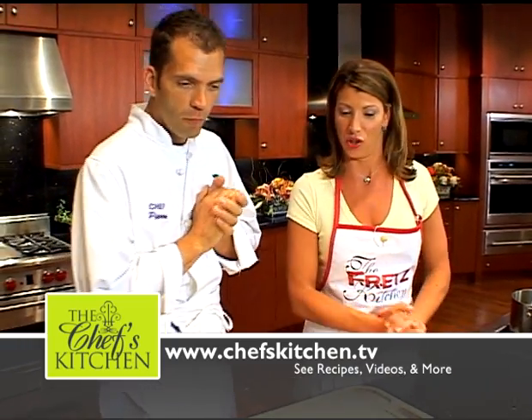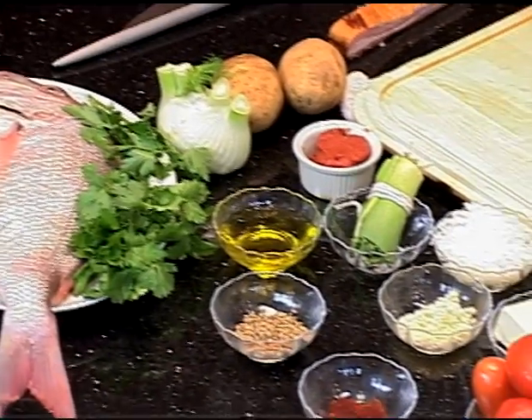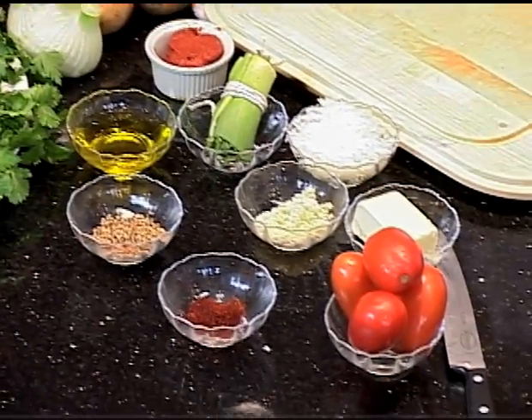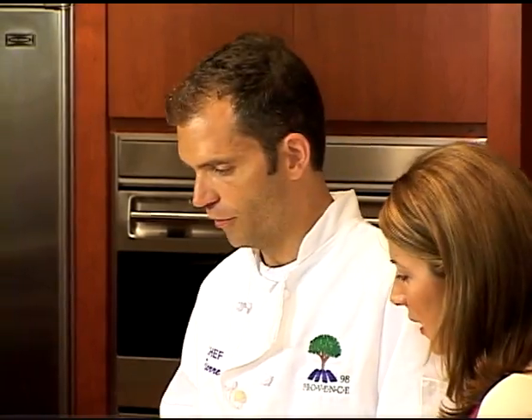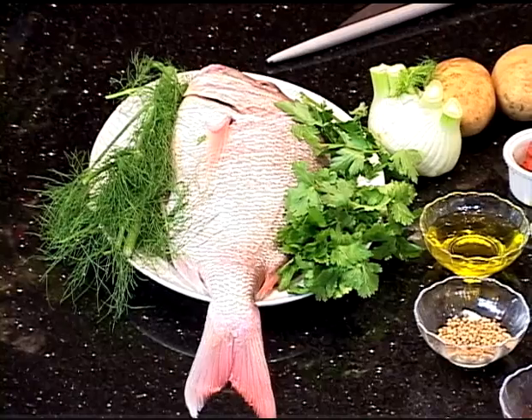So what are we going to be making? I see a piece of fish. We do Provençal cuisine in our restaurant — simple dishes, sort of a blend of French and Italian. Flavorful, fresh, nice ingredients.